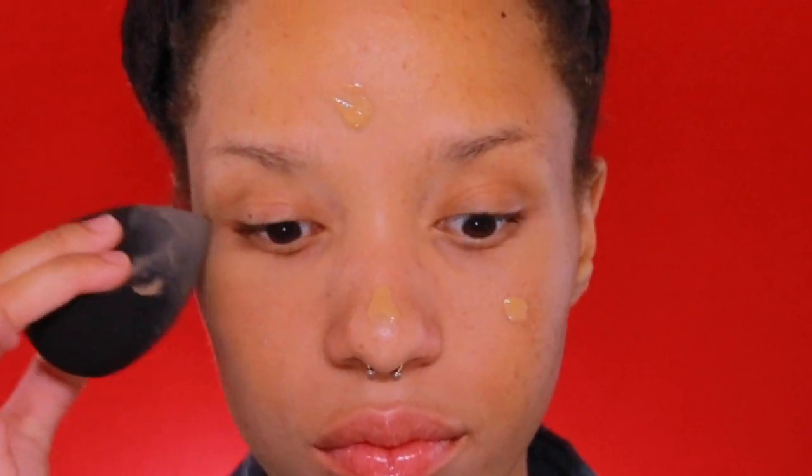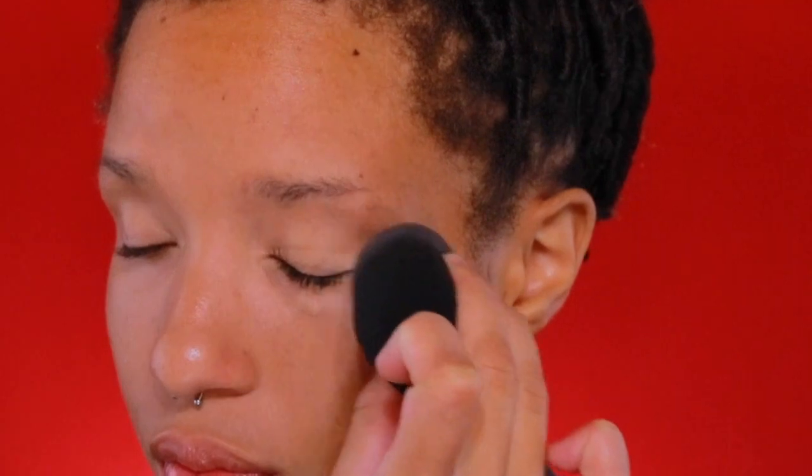Next, using CoverGirl's Clean Fresh Skin Milk Foundation, I'm going to add a few drops and blend it out over my face. I wanted a very light base. Taking P.Louise base, I apply a bit of the product to my lid to prep it for eyeshadow.